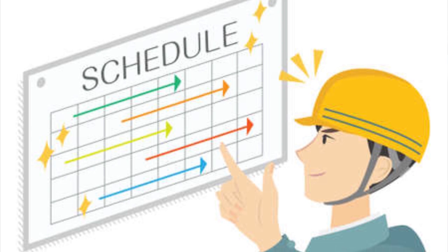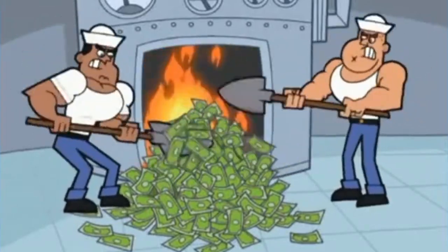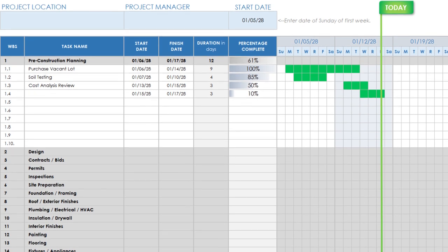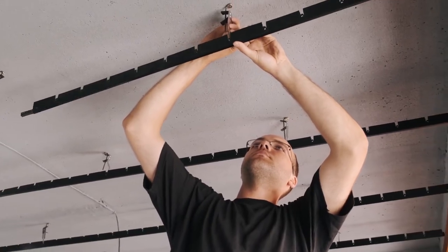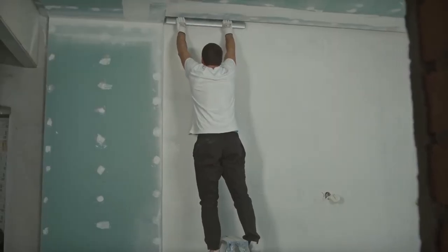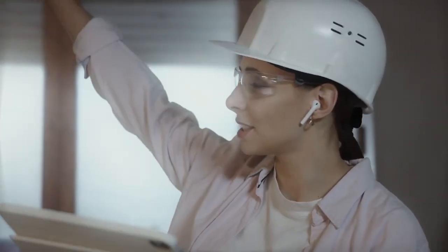Effective project management starts with creating a renovation timeline. Having a clear timeline is essential for keeping your project on track and avoiding costly delays. Outline the major milestones by breaking the project into stages such as demolition, structural repairs, and finishing touches. Assign completion dates for each stage, considering potential delays, and monitor the project regularly to ensure it stays on schedule.